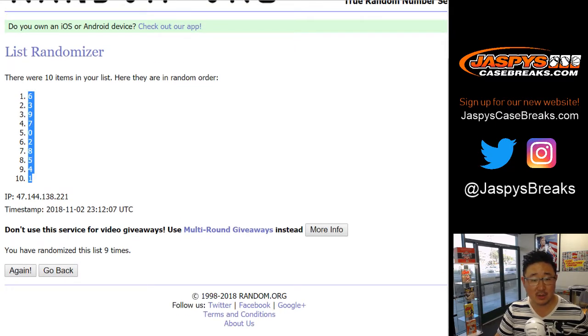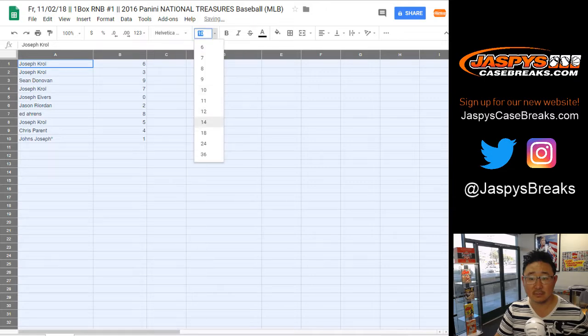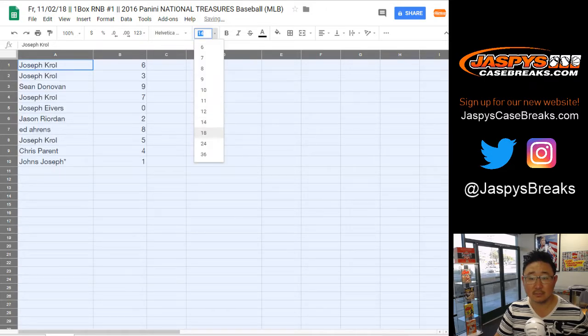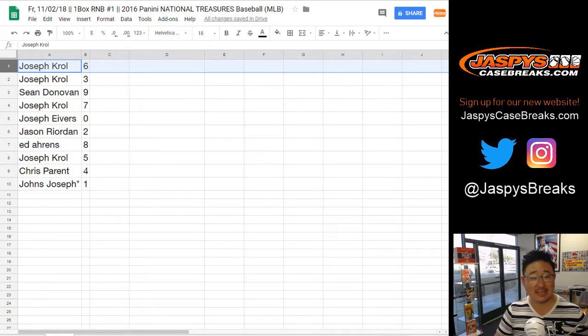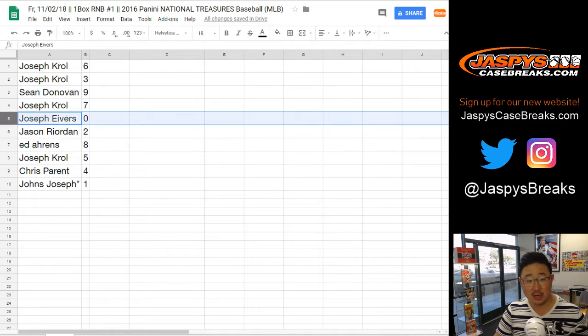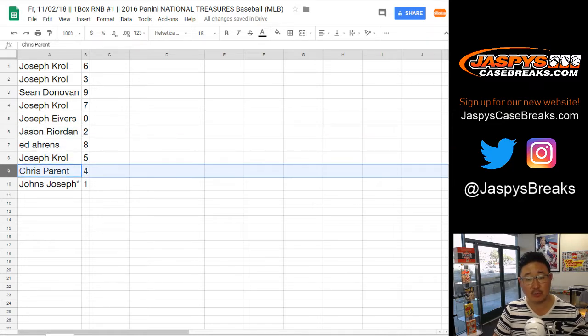Six down to one. Joe Kroll: six and three. Sean with nine. Joe with seven. Joe Ivers with zero — that means you get any and all redemptions, including one-of-one redemptions. Jason with two. Ed with eight. Joe Kroll with five. Chris Parent with four. And JJ with one.